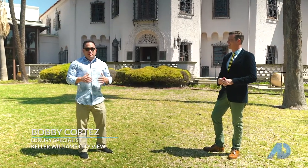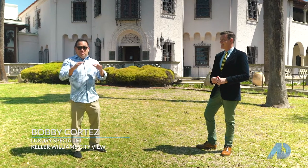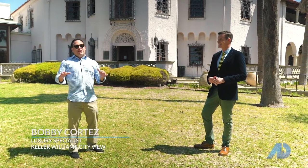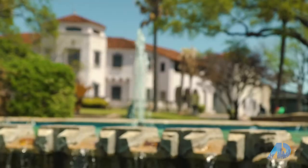Hey guys, here we are at the McNay Art Museum. We're with Rich Astey, the director and CEO of the museum. One of the coolest places in town. I've been here several times, I love it. Thank you for having us. So the McNay — how did it get its name? Tell me some of the history of the museum.